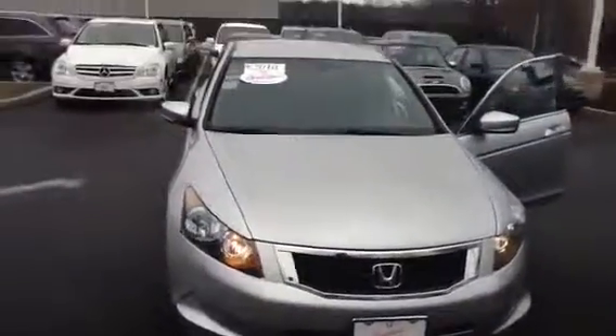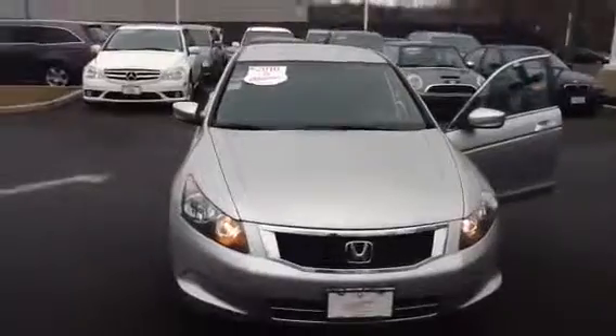Very nice vehicle. I think you should come down, take it for a spin, and see if we can make a deal. Have a nice day.